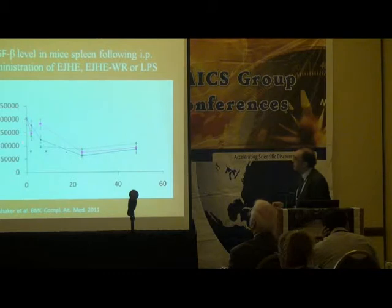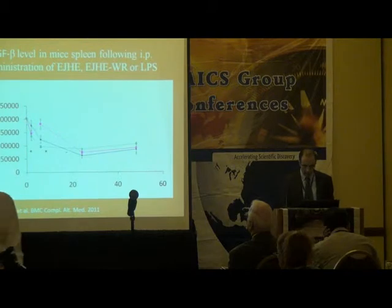For TGF-beta, the same pattern was observed — the extract suppressed TGF-beta in a time-specific manner, also around 24 hours after injection.